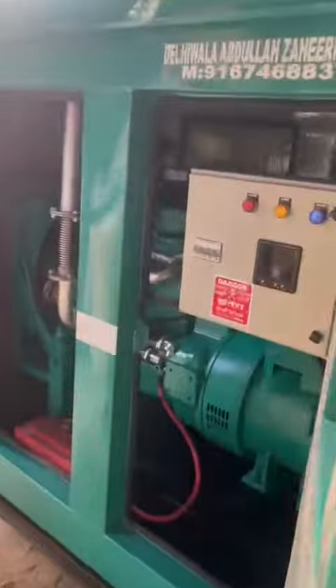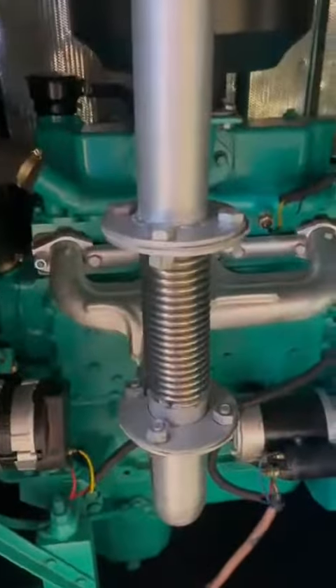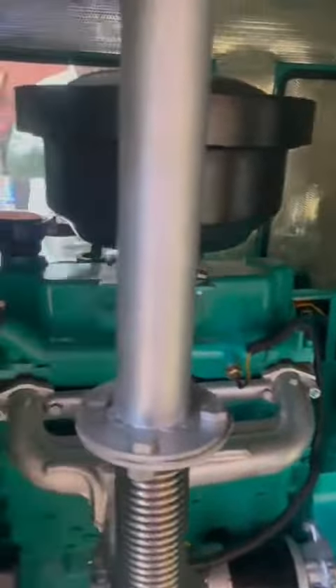Inside view — this generator set is available as a sale. The soundproof enclosure offers less pollution and less vibration.